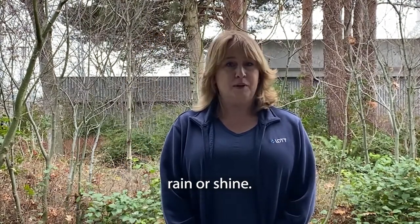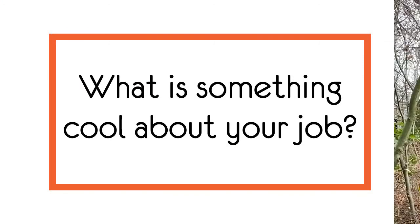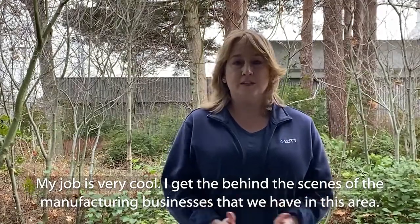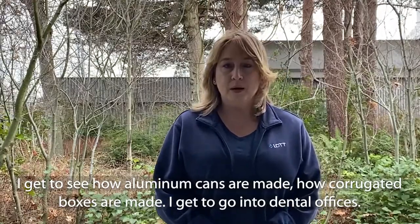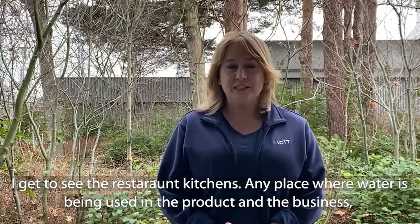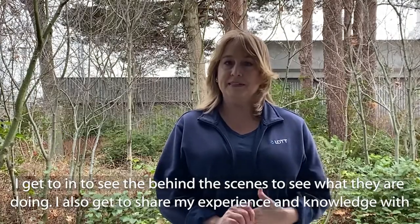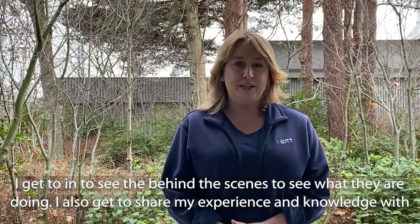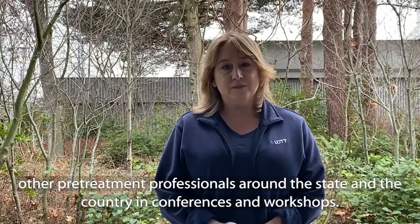And then I'm out in the field doing inspections or surveys of businesses that are coming and going — either inside or outside. Sometimes I'm driving in a vehicle, rain or shine. My job is very cool. I get the behind-the-scenes of the manufacturing businesses in this area. I get to see how aluminum cans are made, how corrugated boxes are made, I get to go into dental offices, and I get to see restaurant kitchens. Any place where water is being used in production, I get to go in and see behind the scenes. I also get to share my experience and knowledge with other pretreatment professionals around the state and the country at conferences and workshops.